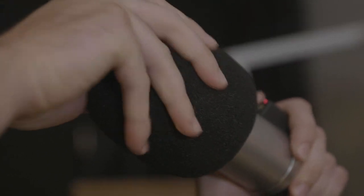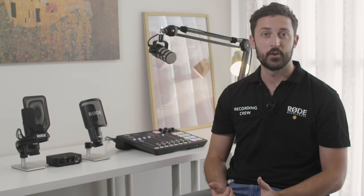And finally, if plosives are still an issue, you can also use a windshield such as the Rode WS2. Just pop it over your mic and away you go. Another thing to note is the microphone's sensitivity to being touched, so try not to handle the mic when recording, as all of this movement will be picked up. Happy podcasting.